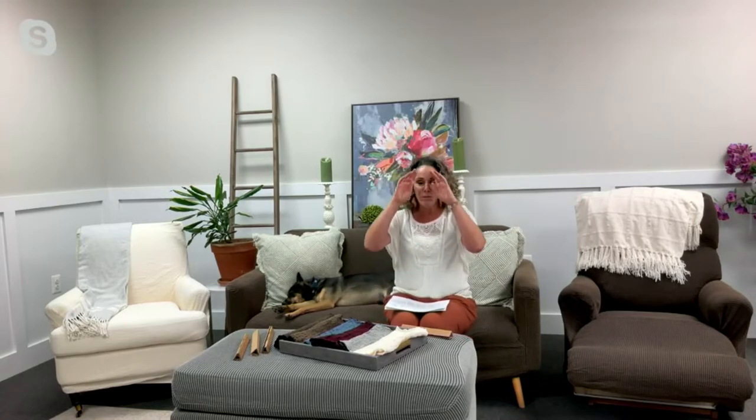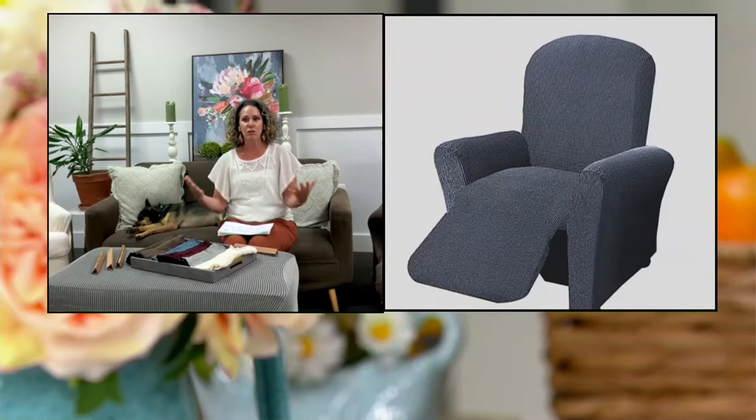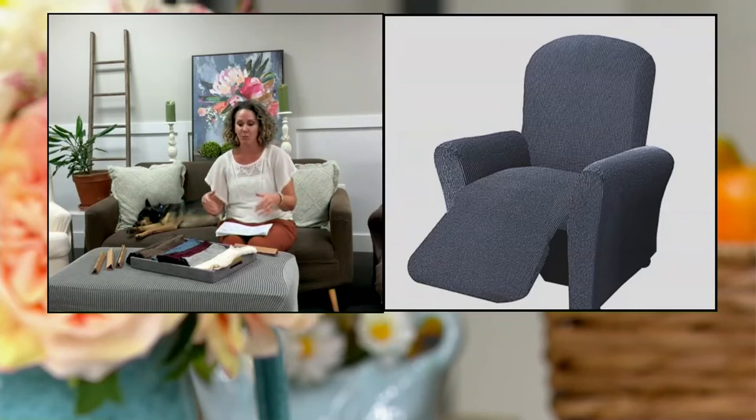Let me take you through your colors, pricing, and sizing. It's really forgiving — there's a lot of stretch. You don't really have to know the sizes per se, but we do have a size chart on QVC.com. I'm going to show you how these stretch so that they will fit larger and smaller pieces. You don't really have to be so precise.